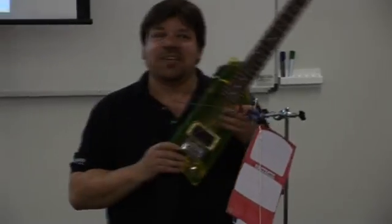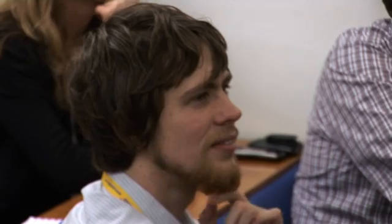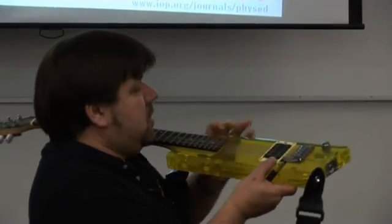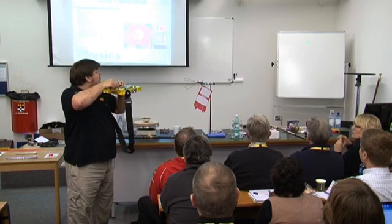Every physics lab should have an electric guitar in it. This is quite a nice one because if you've got a laser and you want to show interference, all you need to do is — are we ready? Can you see there is some total internal reflection going on at the top there?